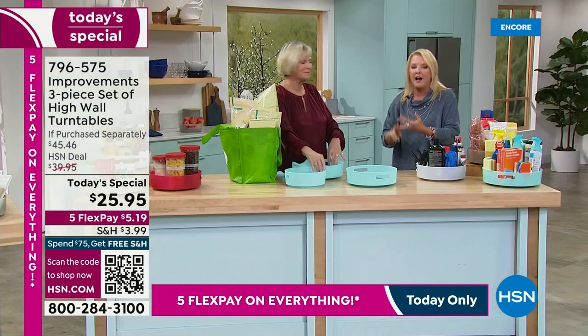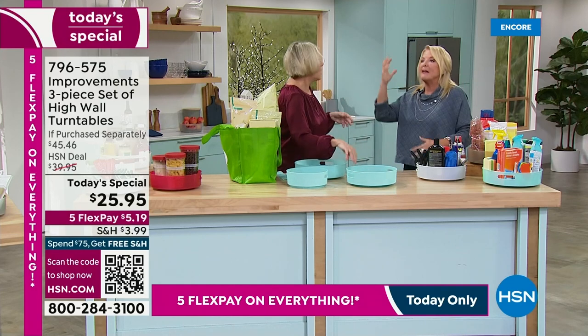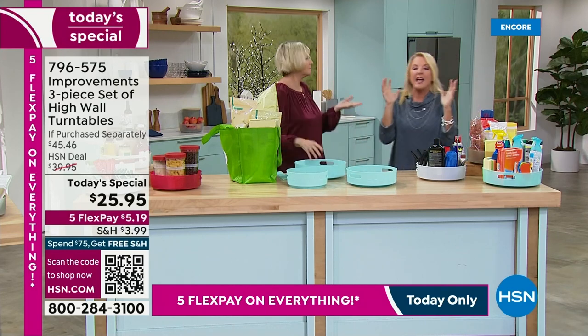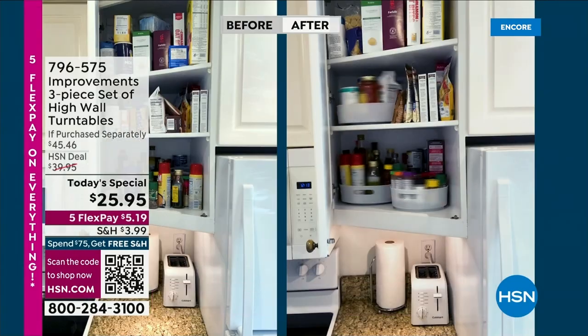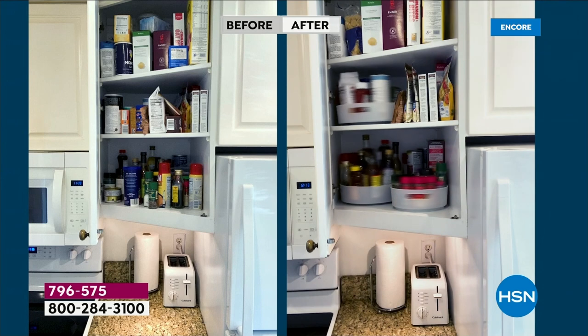Think about your makeup area. Think about the garage. Think about the hobbyist, the crafter, the kid stuff, your bathroom, the linen closet. We could stand here for 20 minutes and just talk about all the places you can use it. Now, this is near and dear to your heart, isn't it?